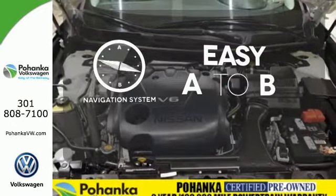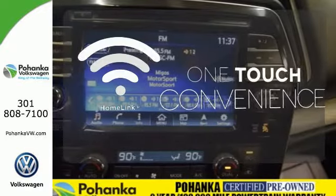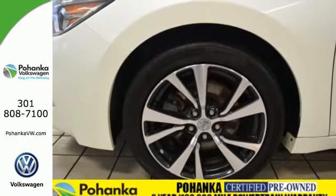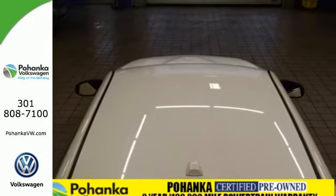Feel confident getting from point A to point B with the navigation system. With Homelink, one touch makes your arrival as welcoming as if you'd never left. This is a car inspired by the art of flight. Take off with yours today.